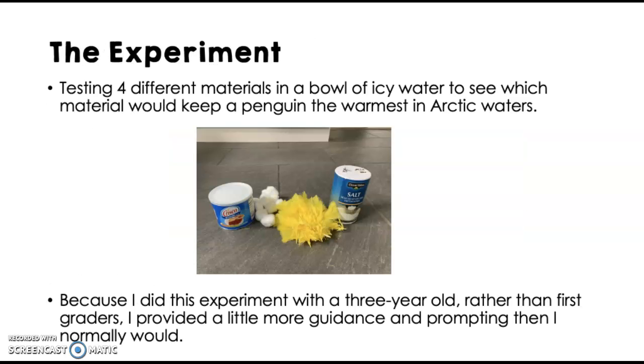Just to give you an overview of the experiment, we are testing four different materials in a bowl of icy water to see which material keeps a penguin the warmest in the Arctic waters. For this purpose, I did the experiment with a three-year-old rather than first graders, so I did have to provide a little more guidance and prompting than I would have in the classroom.